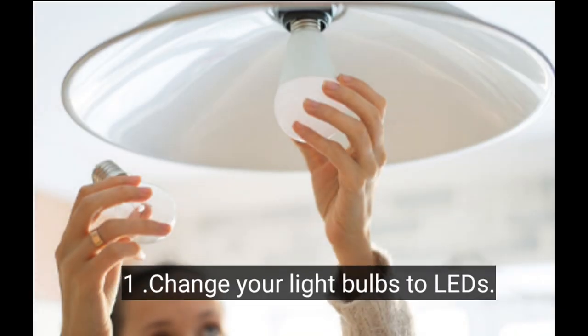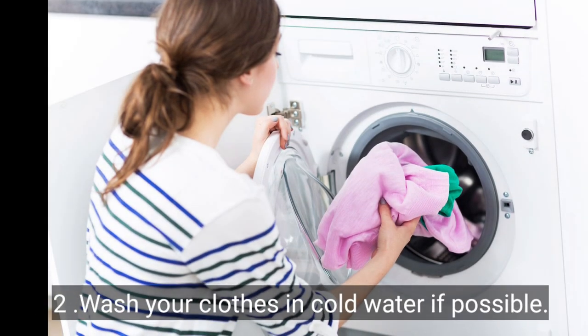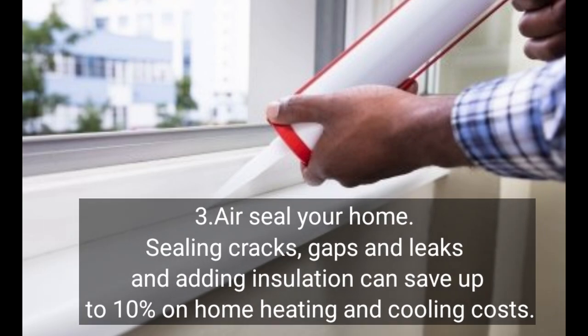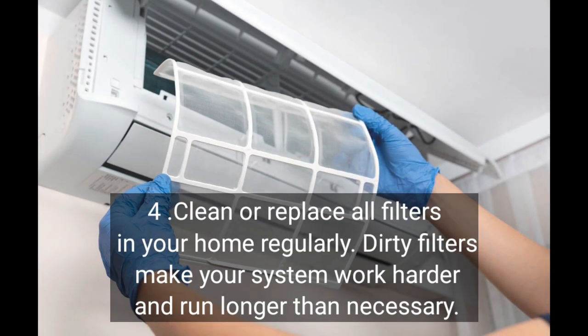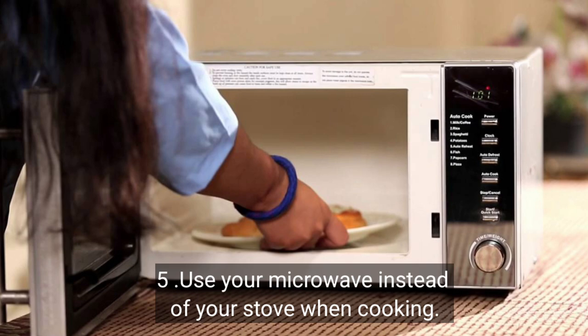Here are some top tips to help us save energy. Number one: change your light bulbs to LEDs. Wash your clothes in cold water if possible. Air seal your home — sealing cracks, gaps, and leaks and adding insulation can save up to 10% on home heating and cooling costs. Clean or replace all filters in your home regularly, as dirty filters make your system work harder and run longer than necessary. Use your microwave instead of your stove when cooking.